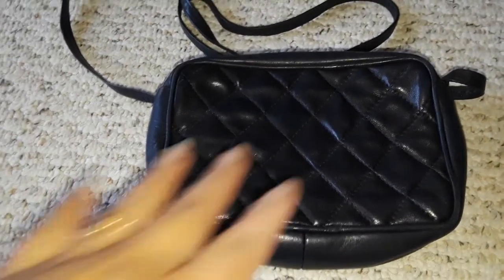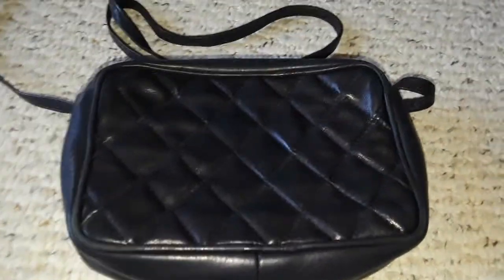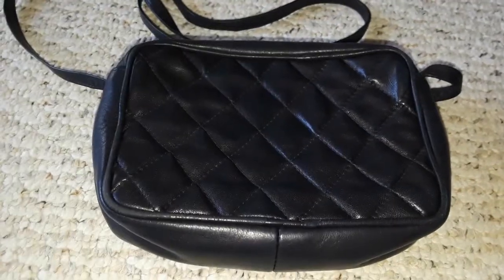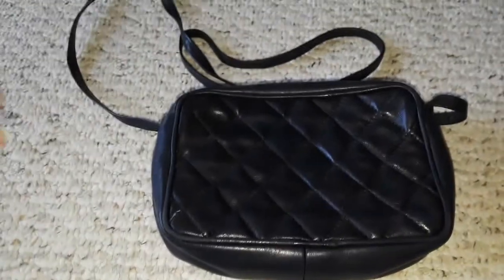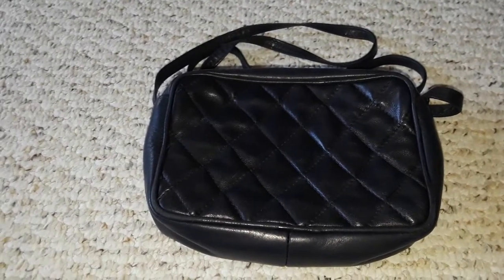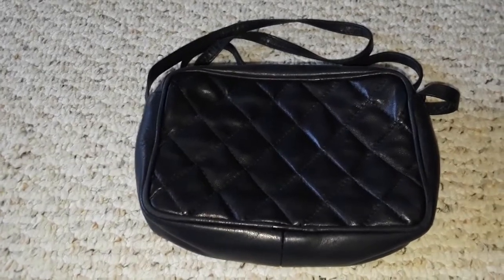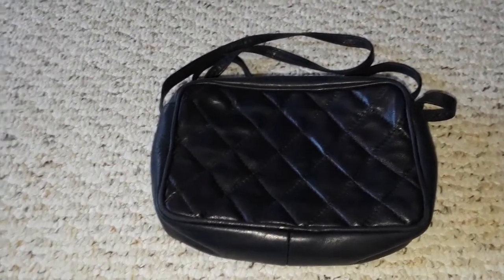I may DIY this again — maybe stick or glue some vintage jewelry on it — but I think it's pretty as is, and it's more casual. I think I'm just going to leave it like this.